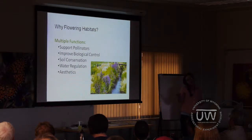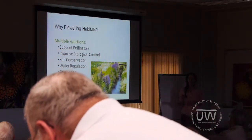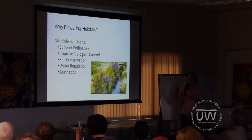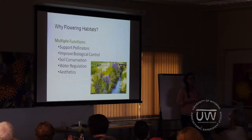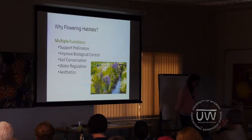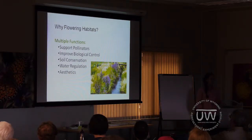So why would we include flowering habitats? The cool thing about these habitats is that while they might be planted for one purpose, they can often serve multiple functions. They can support pollinators by providing food. They also have the potential to improve biological control by supporting natural enemies of some of our agricultural pests. They have the potential to help out with soil conservation by creating wind or water breaks, or anchoring in soil. They can also help with water regulation — a habitat planted on the banks of an irrigation ditch can slow runoff and act as a filter strip. And lastly, aesthetics — they can be pleasing to look at.